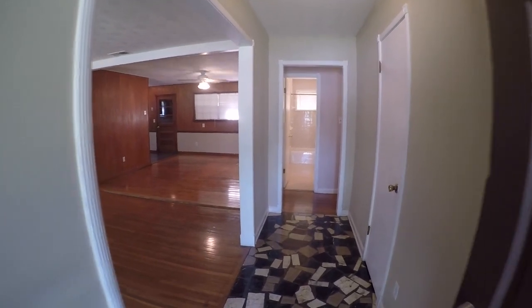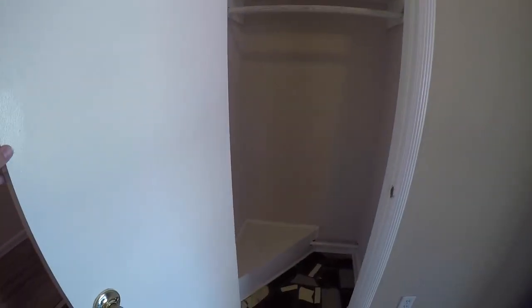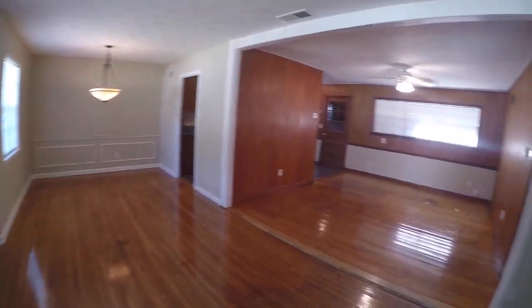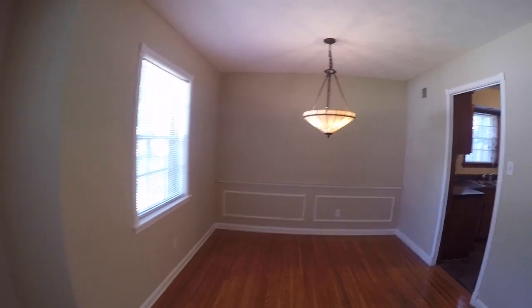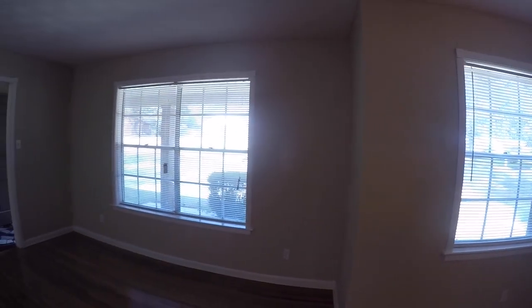Now inside the home we walk into this entryway. Here to the right we have a nice little coat closet. Here to the left you walk straight into this large living space. I've kind of got a living room and den combo. This over here is the dining area, with lots of light from these large windows coming from the front yard.